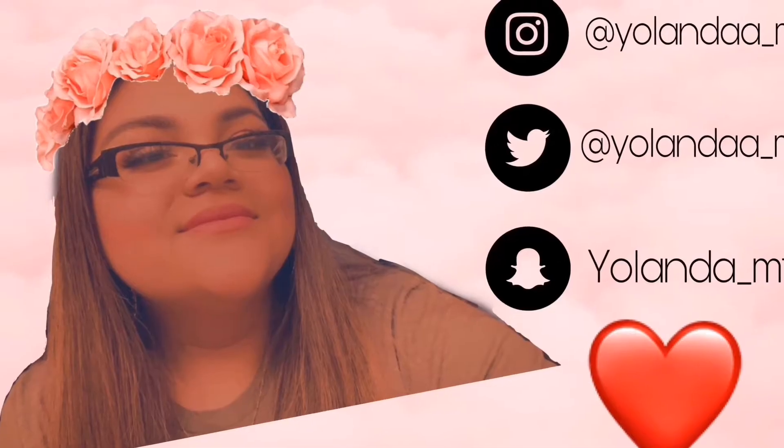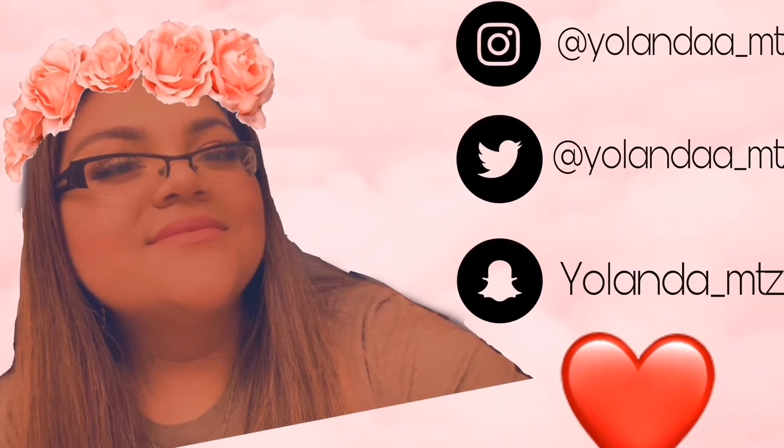Hey guys, it's Yolanda and welcome back to my channel. Today we have our BoxyCharm and our Live Glam unboxing, so let's just get right into it. We're gonna start with Live Glam first.